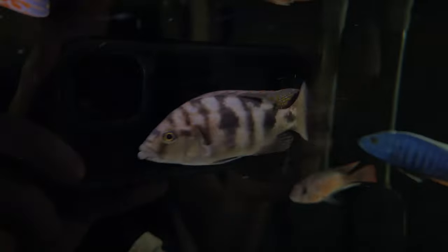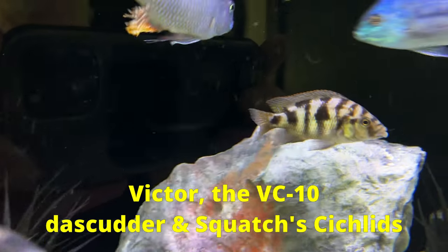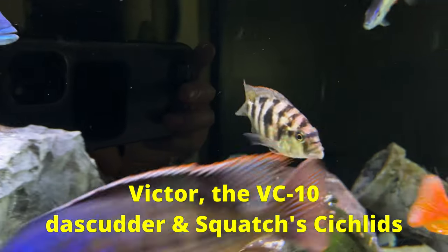I'm not saying you need to get TDL Chroma Boost to help your fish color up, but it worked for me. Do you have any fish that you have secret tips on how you got them to color up? Or maybe you have some fish that you just can't get to color up no matter what you do? Let me know in the comments. Thanks for watching, and I'll catch you next time. Special thanks to Des Cutter and Squatch's Cichlids for the super awesome name Victor for my three-inch-long VC-10.